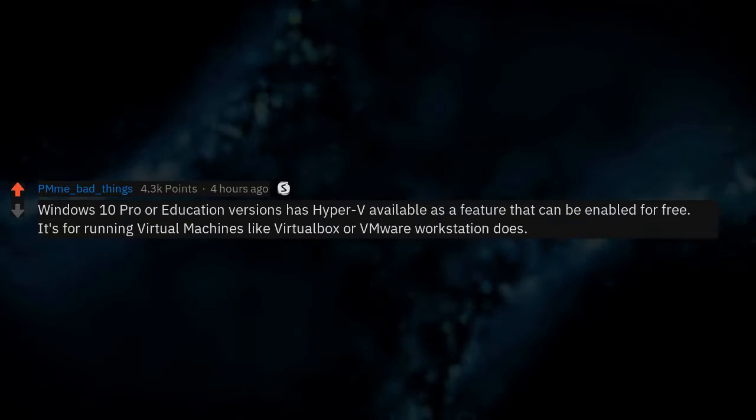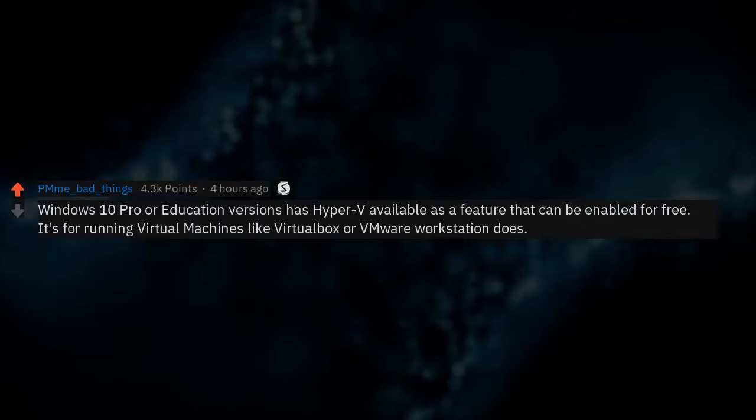Windows 10 Pro or Education versions have Hyper-V available as a feature that can be enabled for free. It's for running virtual machines, like VirtualBox or VMware Workstation does.